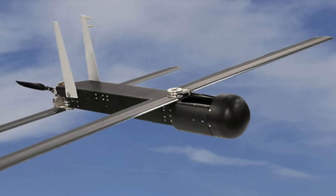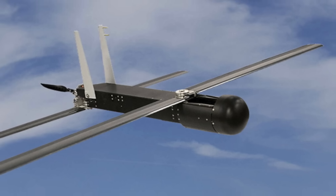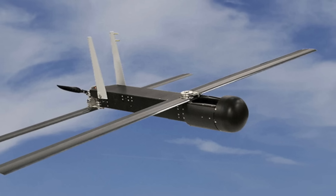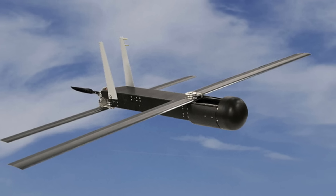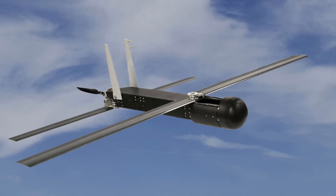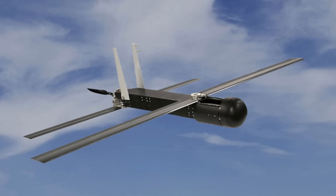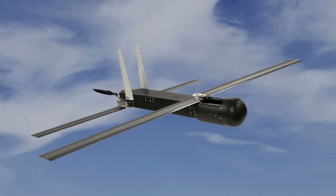LOCUST-enabled UAVs can share information and coordinate their actions without constant human intervention. The U.S. Army has been operating the Coyote Block 2 for years as part of its Low, Slow, Unmanned Aircraft Integrated Defeat System, or LIDS, available in both mobile and fixed-site configurations. LIDS has been deployed to the Middle East, Africa, and Europe, and has seen combat use in at least some of those regions.